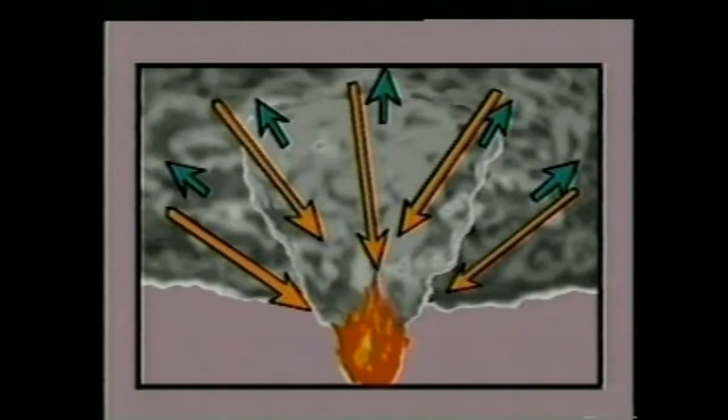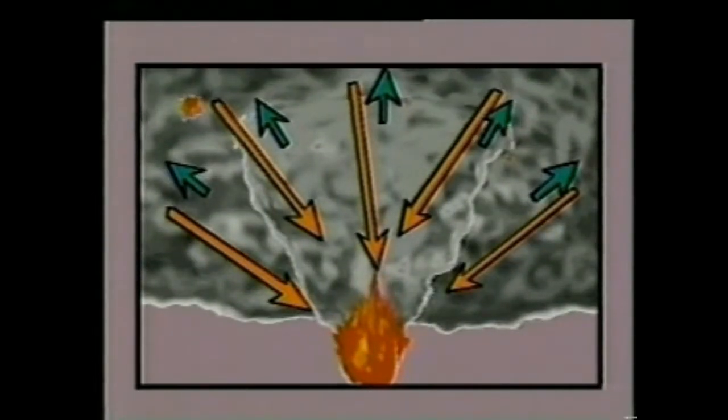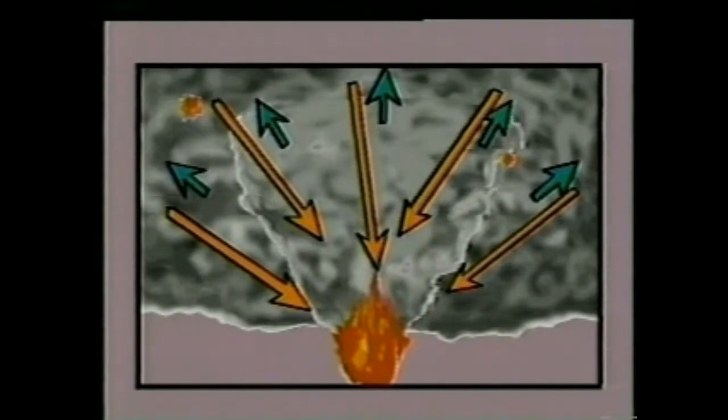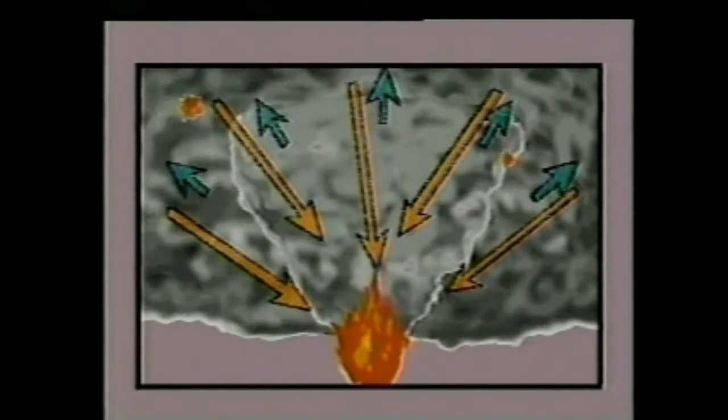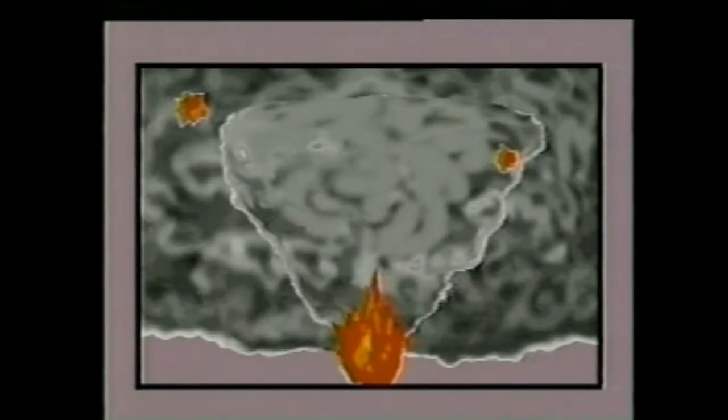This feedback heat accelerates burning of the combustible contents of the room. More importantly, it raises the temperature of the combustible gases that the fire is producing. At first these gases don't ignite, but as the fire progresses and they reach their ignition temperature, the whole room bursts into flame instantaneously.